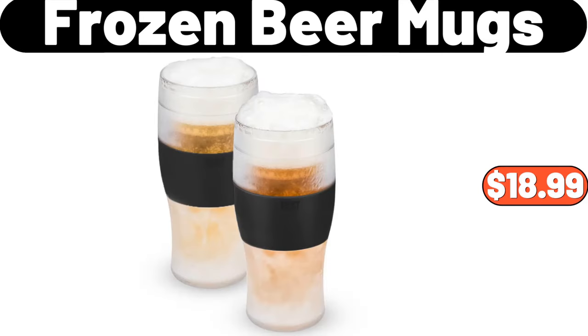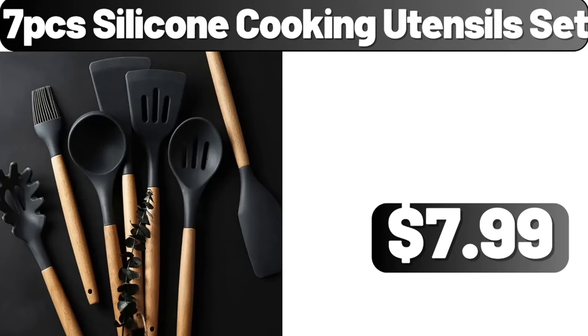Clear Stackable Shoe Storage Organizers, $29.49. Frozen Beer Mugs, $18.99. 7-Piece Silicone Cooking Utensils Set, $7.99.